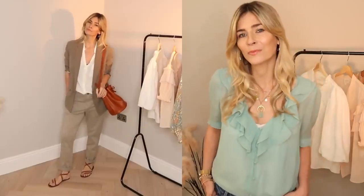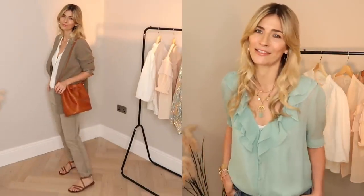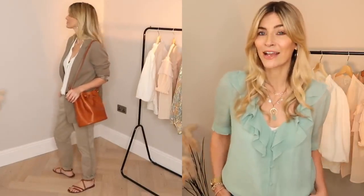One of the most wearable fashion trends this spring summer 2021 has to be the khaki trend, and it's one I must admit I'm particularly fond of. A bit like shades of camel in winter, khaki in summer just adds that air of sophistication to any outfit without even really having to try.